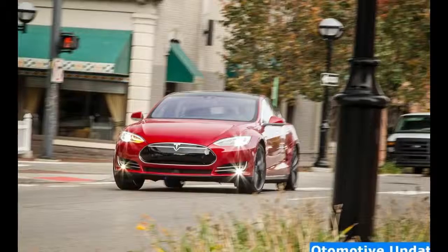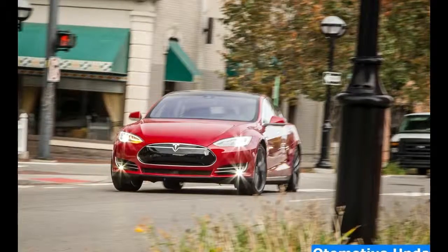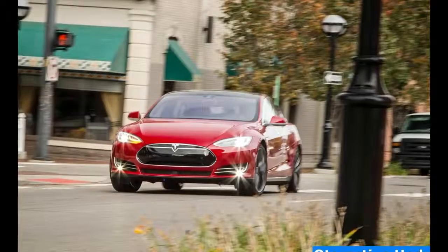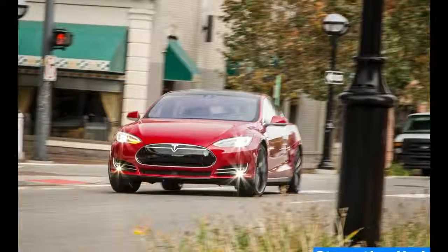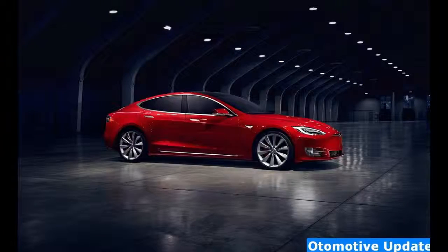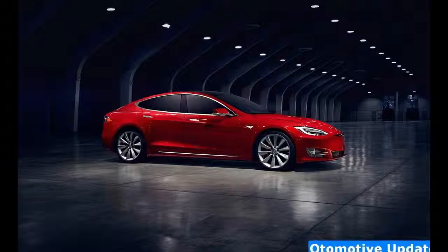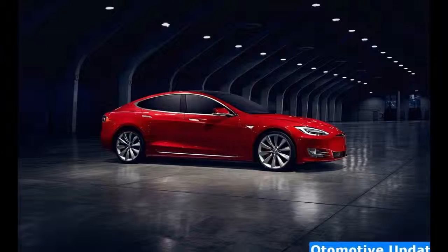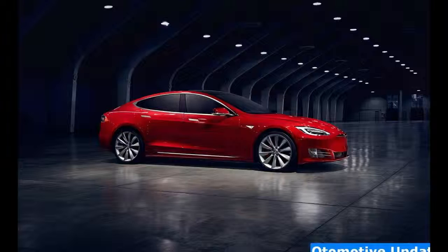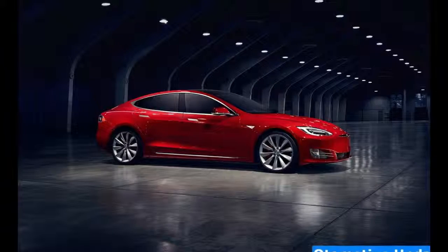These numbers haven't yet been published on the EPA's website, although Tesla's own site says they're EPA official. Another noteworthy mechanical change is the new standard 48-amp onboard charger that replaces the previous model's 40-amp charger. Tesla says it enables faster charging than before when connected to a 240-volt NEMA 14-50 outlet or to a Tesla wall connector.